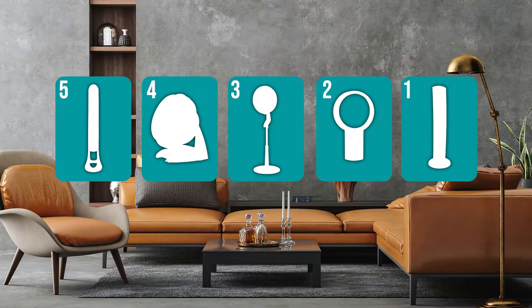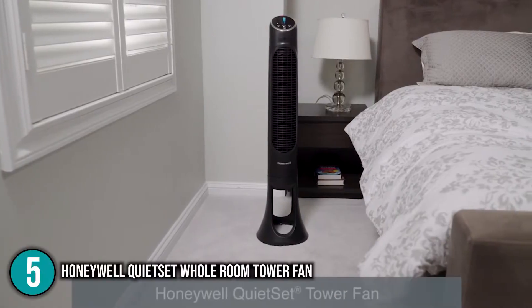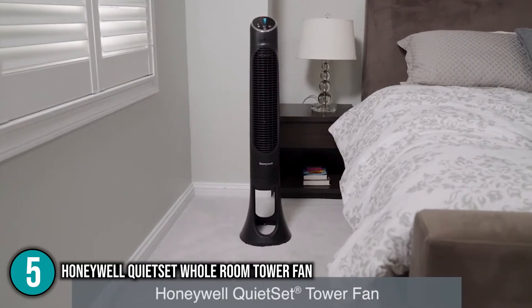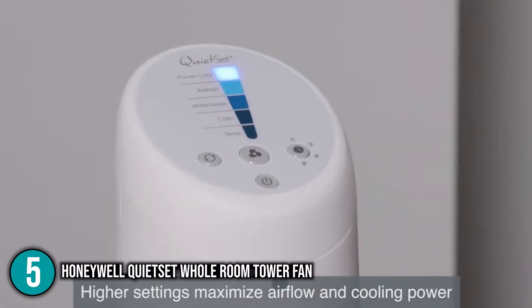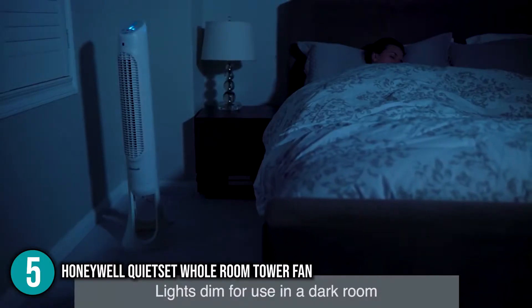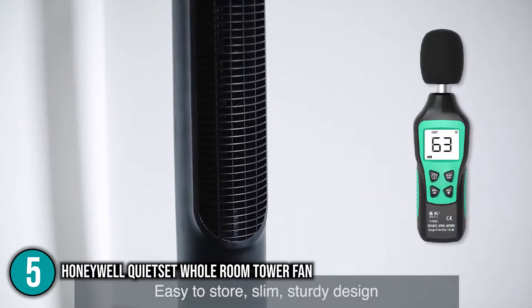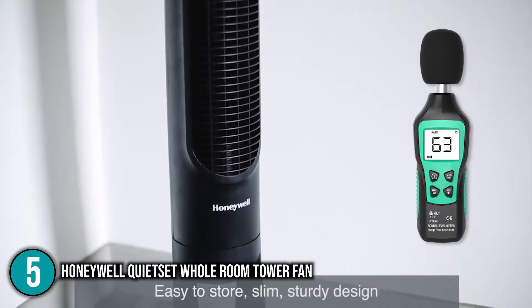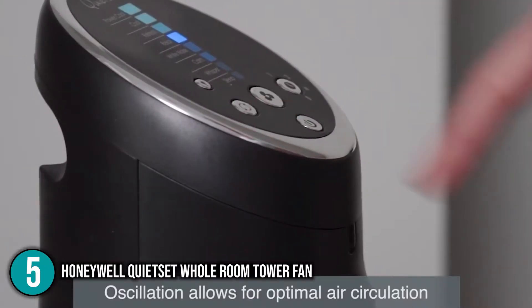The quiet fan coming in at number 5 on our list is the Honeywell Quiet Set Whole Room Tower Fan. It offers a lot of versatility at a mid-range price, with 8 cooling settings and 5 separate speeds of quiet control, so you can choose the noise level to your liking. This is one of the quieter fans we tested — the decibel reading was 63 even at the highest power setting, making it ideal for light sleepers.